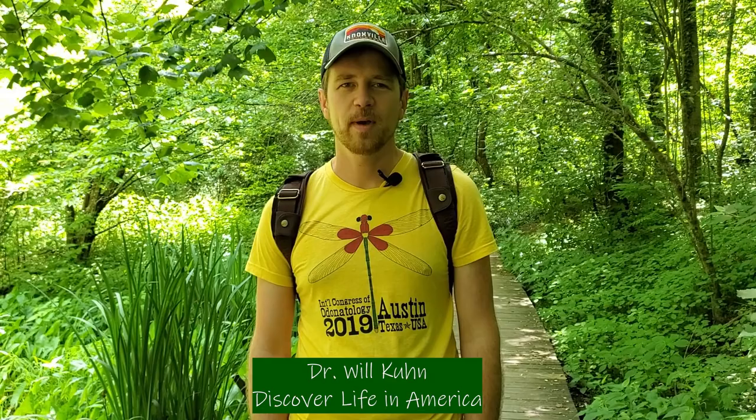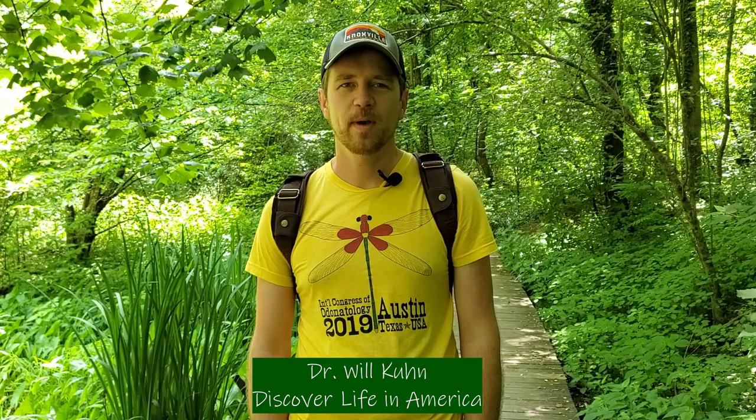Hi, I'm Dr. Will Kuhn, Director of Science and Research for Discover Life in America, and I'm going to talk to you today about dragonflies and damselflies.